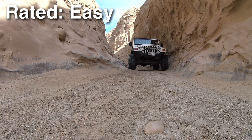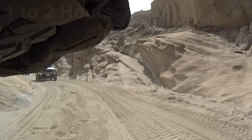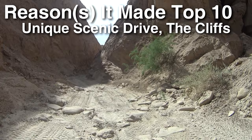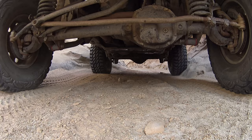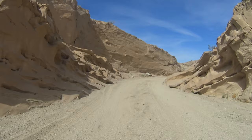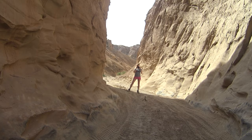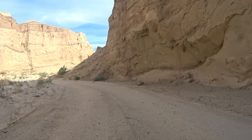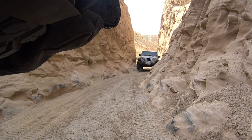Coming in at number 6: Arroyo Seco del Diablo. This is an easy trail that takes about one to two hours. A popular gathering spot is Diablo's Tail, an extremely narrow slot canyon for vehicles, with canyon walls up to 200 feet tall — very scenic and beautiful. This trail is so easy you can bring low-clearance vehicles like Subarus. Camping near the beginning of the trail by one of the springs is one of my favorite areas — there's space for about six or seven vehicles for dispersed camping. If you're in Anza Borrego, make sure you check this trail out.